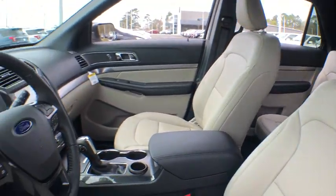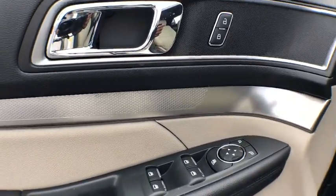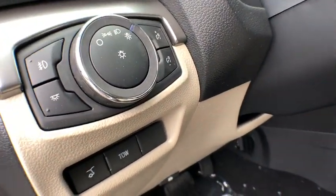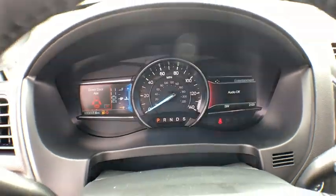Traction control, remote engine start, power passenger seat, dual airbags, leather-wrapped steering wheel, power steering, four-wheel disc brakes, AM-FM stereo radio, heated steering wheel, electronic stability control, compass.